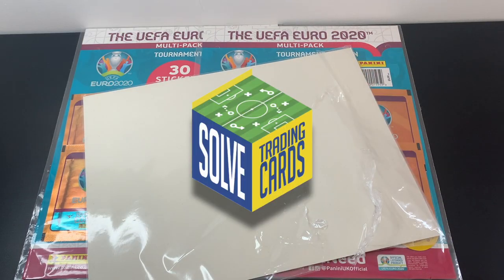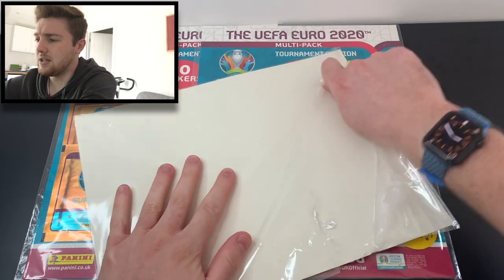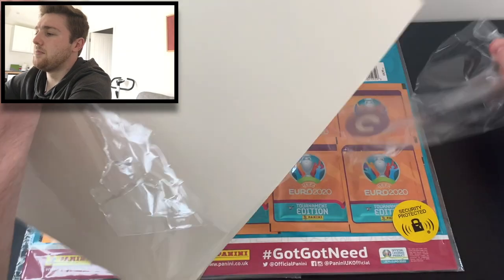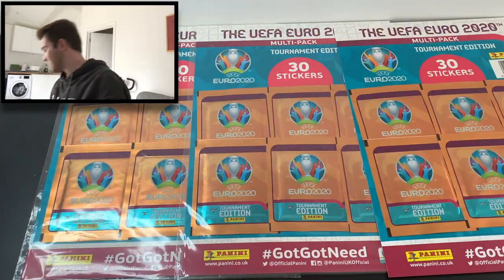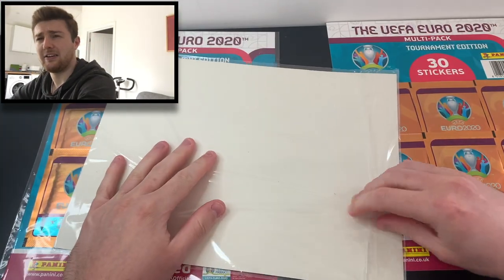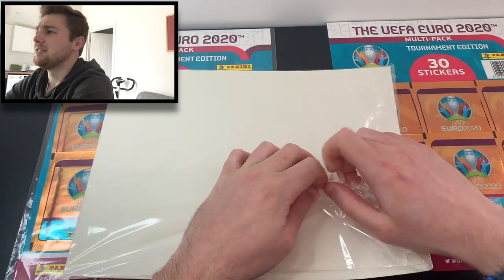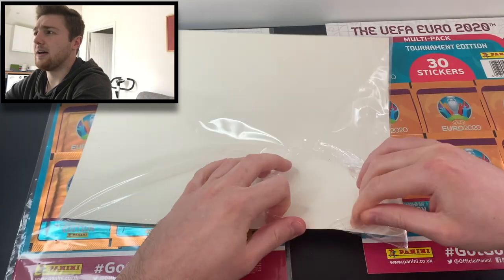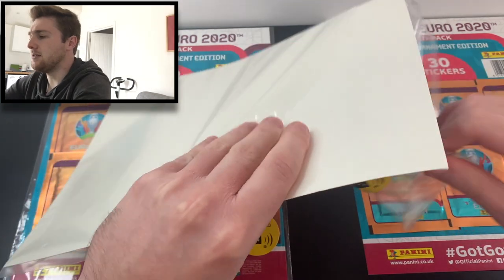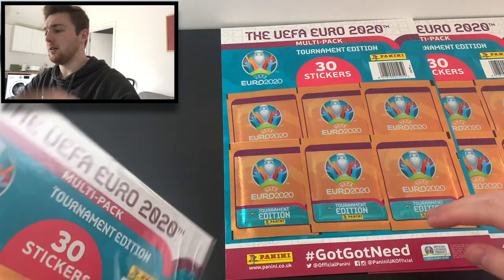Without further ado, we will crack on into the video. So what have we got here? We'll crack this open and get all the cellophane off. They're sort of security tagged with a lovely blue backing and nice design features. It's a nice little product Panini have added to their sticker collection range over the last few years in the UK. Used to just be individual packs before, and then came the multi-packs — a good little addition.